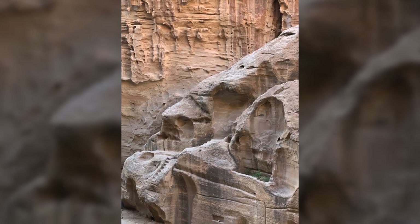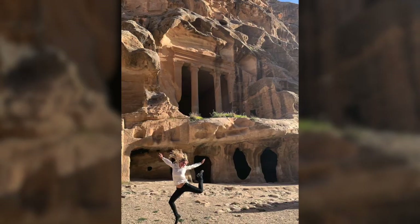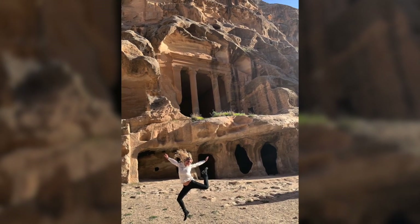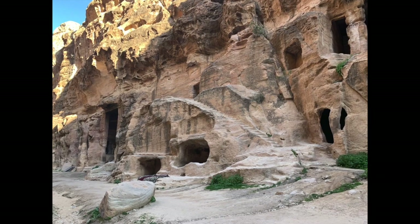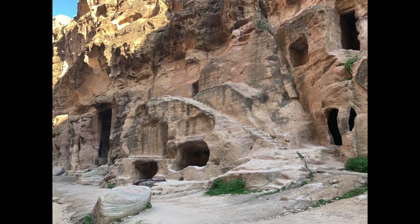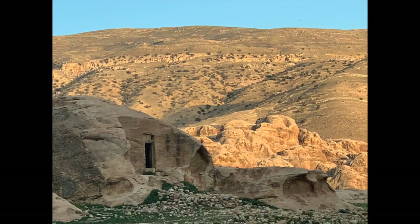The earthquake, combined with changes in trade and droughts, eventually led to the downfall of the city, which was ultimately abandoned. By the middle of the seventh century, Petra appears to have been largely deserted, and it was then lost to all except local Bedouins from that area.